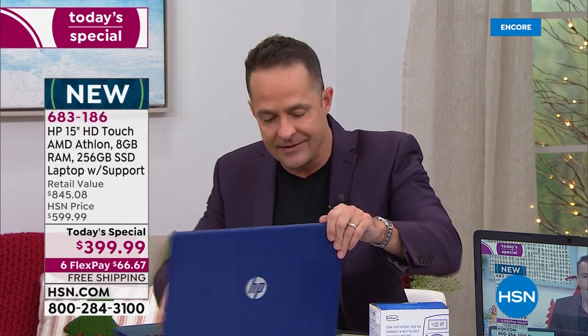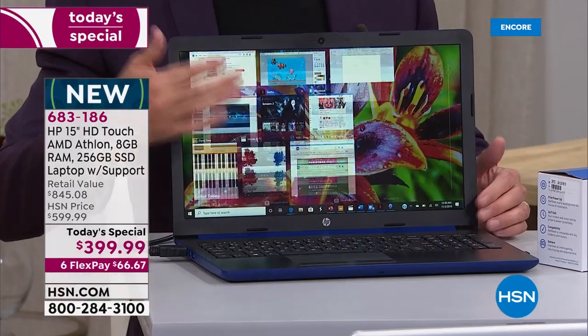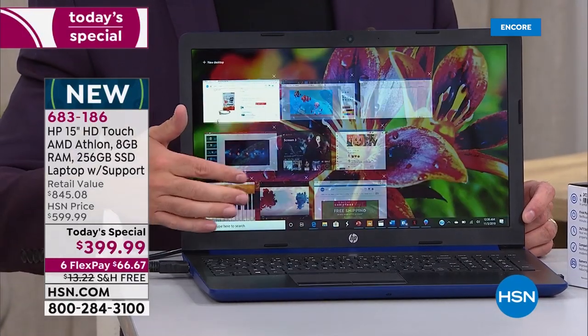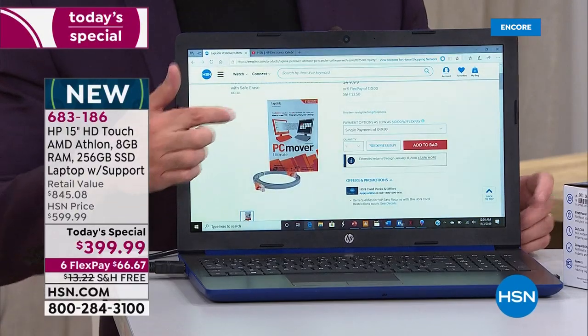Yes, you can write on the screen — this is a touchscreen computer, one of the biggest things about it, one of the most important things. I'll do one of my famous screen drawings. I'll try to get to that.